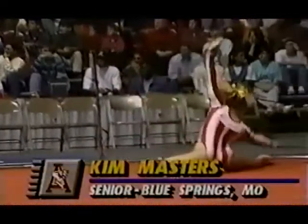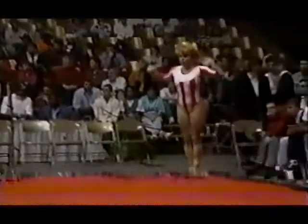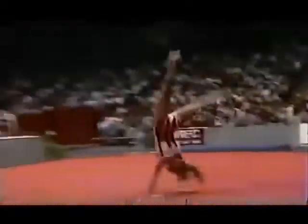...990. Let's go to the floor exercise. Here is Kim Masterson, a senior from Alabama. And Alabama is doing fairly well on the floor exercise. They have a 9.25 though that they would like to drop.